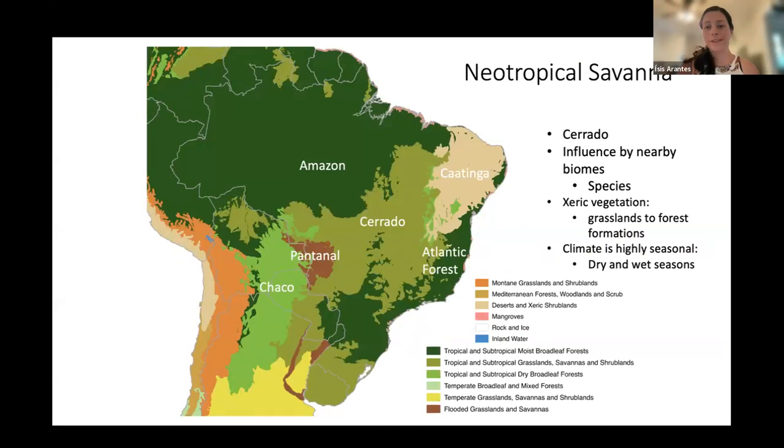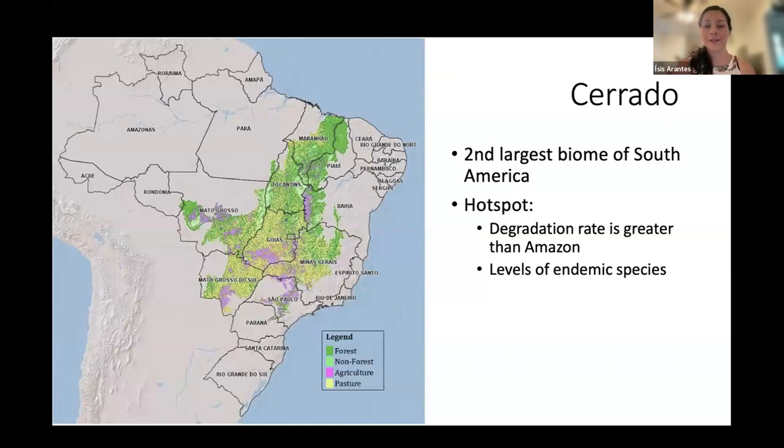The Cerrado is located in South America, right in the middle of Brazil, surrounded by the Amazon and Atlantic forests, which are humid and forested biomes, and also by the Caatinga and the Chaco, which are dry biomes. The Cerrado is influenced by neighboring biomes through species exchange. It features xeric vegetation ranging from grassland to forest formations, with a highly seasonal climate with two well-defined seasons: the dry and the wet season.